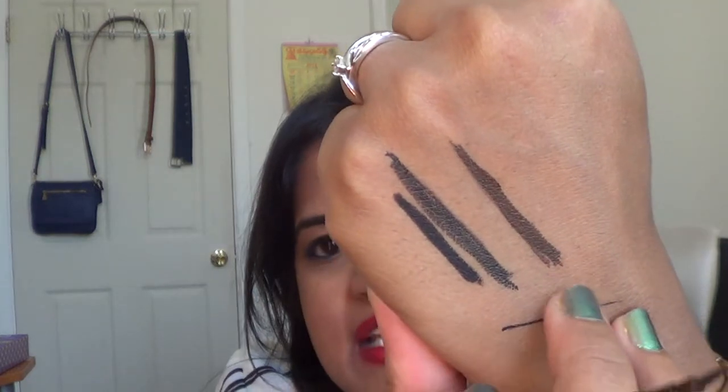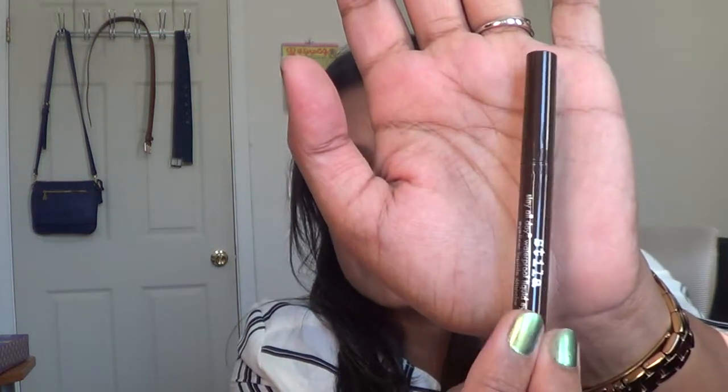Next is the Stila Stay All Day Waterproof Liquid Eyeliner in Dark Brown. I did wear this — it was long-wearing — and again since I'm new to pen-type liners I don't think I did a very good job at it. But that's how it looks like — clearly a dark brown color. The size of this product is 0.25 ml or 0.01 fluid ounces.